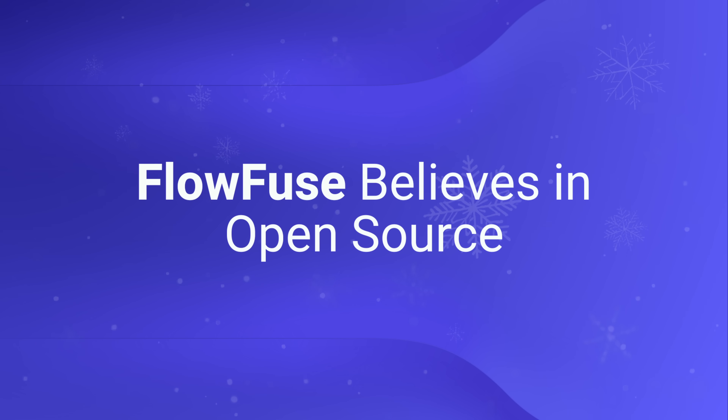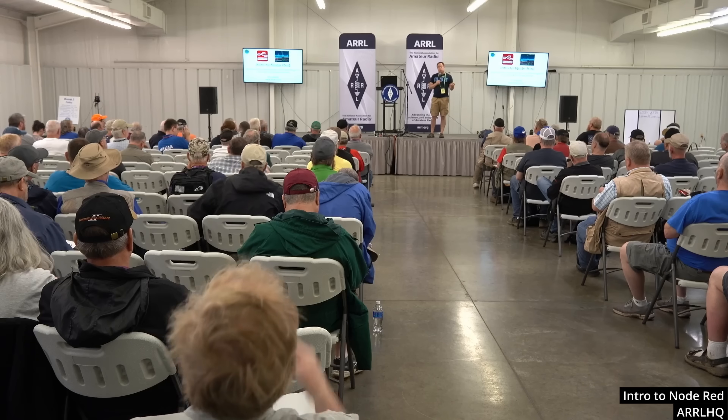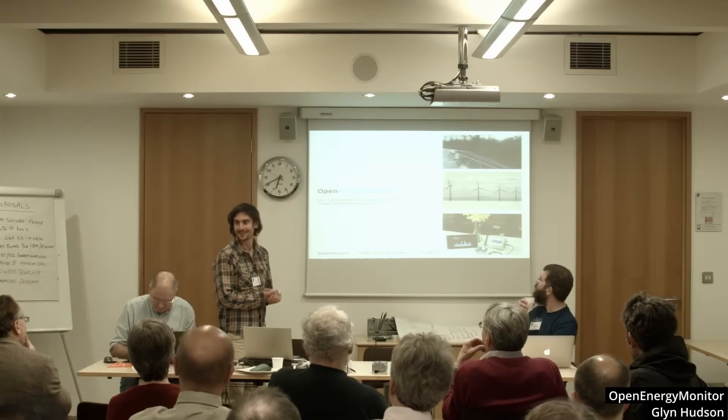FlowFuse believes in Open Source. A huge part of the story is our commitment to Open Source. FlowFuse is built on Node-RED, but Node-RED is built on community — people learning, sharing, and solving problems together. So bringing the Assistant from FlowFuse to Node-RED is about giving every Node-RED user access to this wonderful feature. This is a natural extension of the Open Source philosophy: empower people where they are.